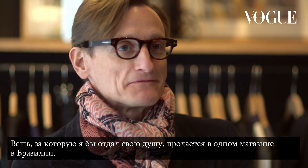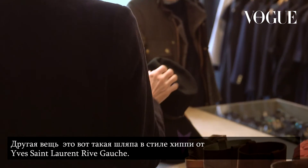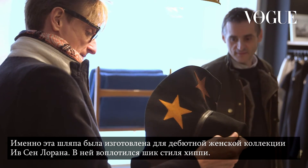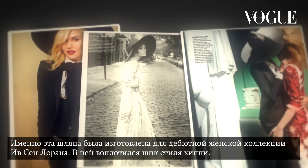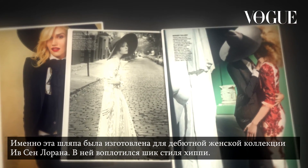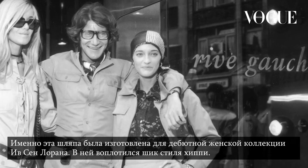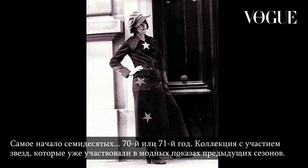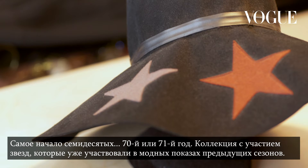The one thing that I wanted more than life itself was the one thing in the store that isn't for sale — and that was the Saint Laurent Rive Gauche hippie hat. It's exactly the hat that Hedi Slimane re-edited for his debut Saint Laurent women's collection. It was just so emblematic of that kind of hippie chic, very early 1970s moment — I think it is 1970 or 71 — with the stars on it, which is something he'd done for a couture collection, presumably the season before.